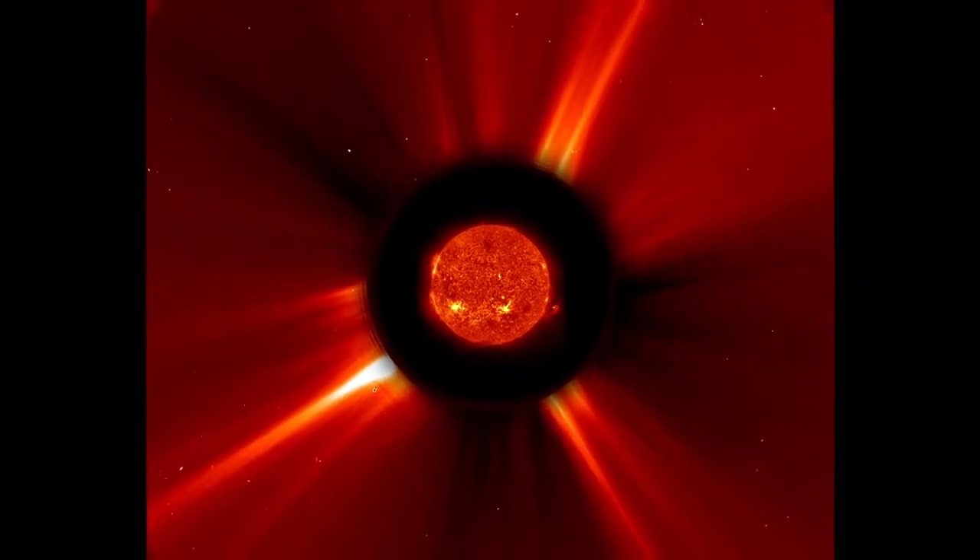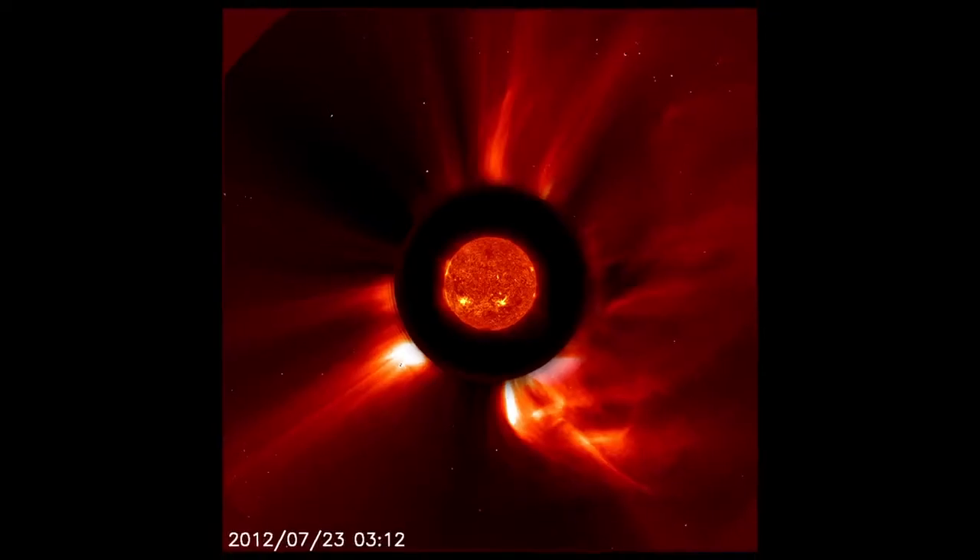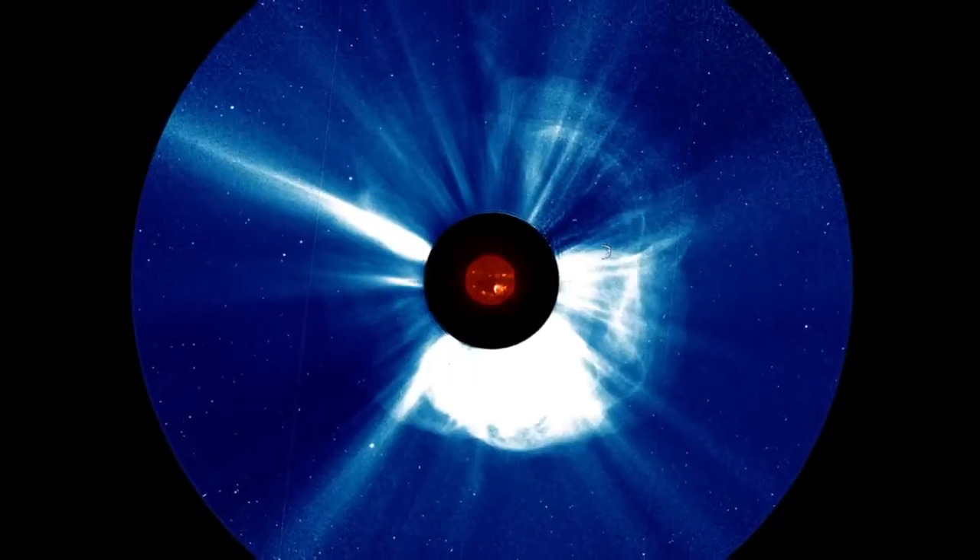At 2:50 Universal Time on July 23, 2012, the Sun unleashed an incredibly powerful coronal mass ejection, or CME.